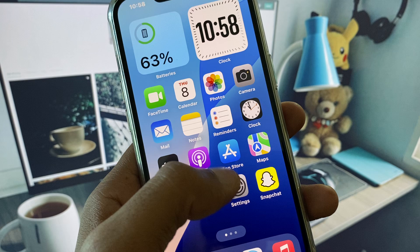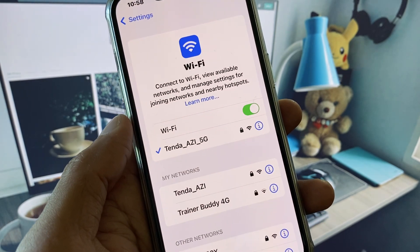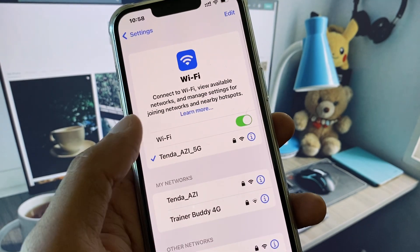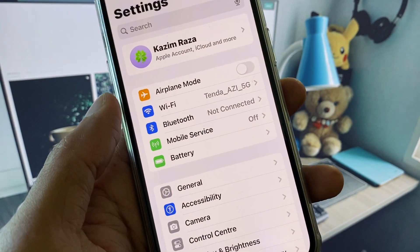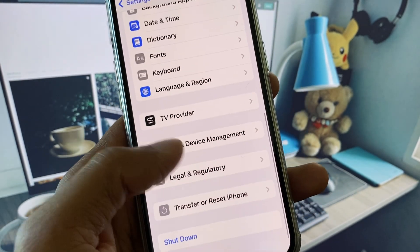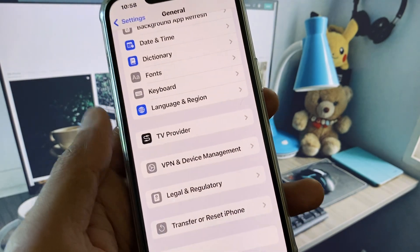First of all, you need to open your Settings. Make sure that you are connected with a strong internet connection. If your internet connection is weak, you need to turn on your mobile data on your iPhone. After this, scroll down, click on General, and scroll below to check your VPN connection. If you have connected any VPN, you need to disconnect it.